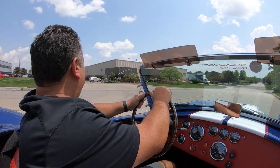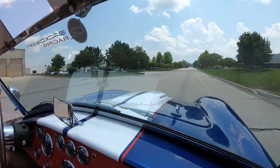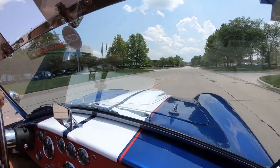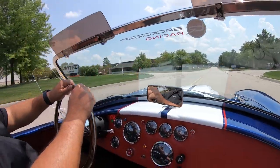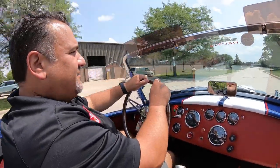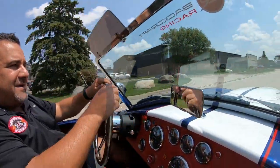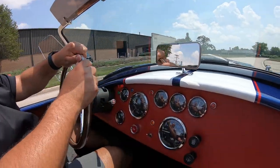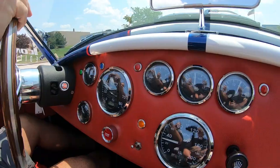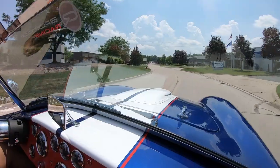Alright guys, welcome back to Vanguard Motor Sales — let's take this baby for a ride. 1965 Cobra Replica by Backdraft, what a cool little car this one is. It's got 600 miles on it, pushing 480 horsepower from a 427 Ford iconic motor. It's got the drop foot box, all the gauges work. What a fun car this is — if you like speed, your hair blowing, and handling, a Cobra's for you.